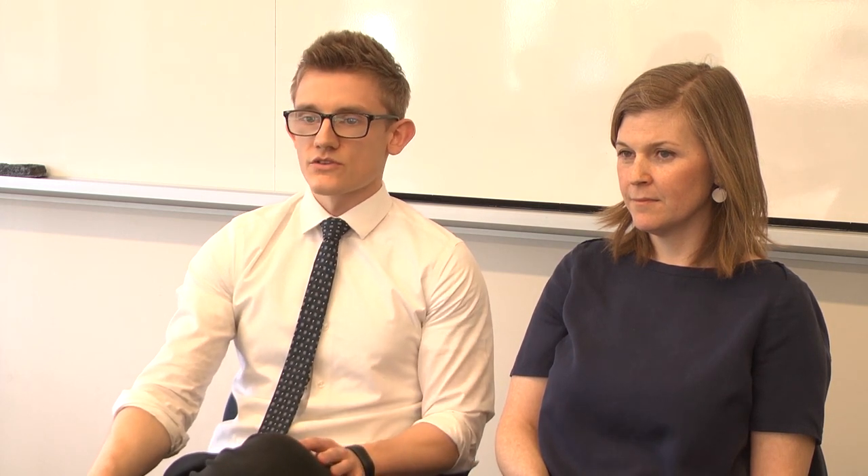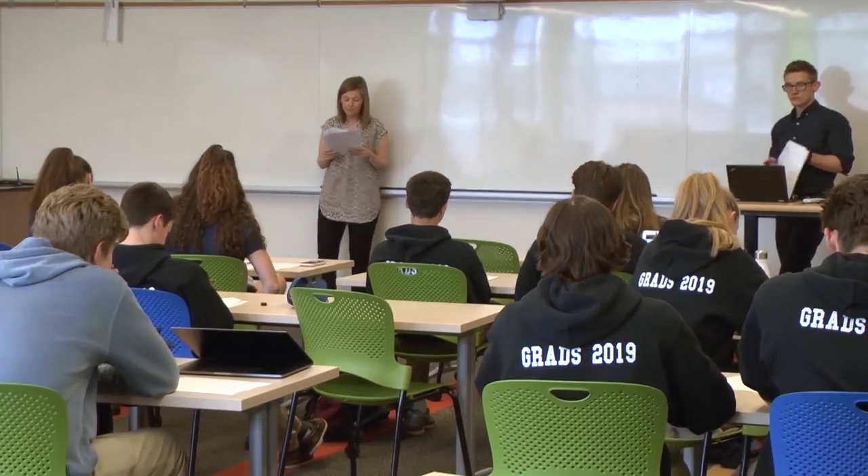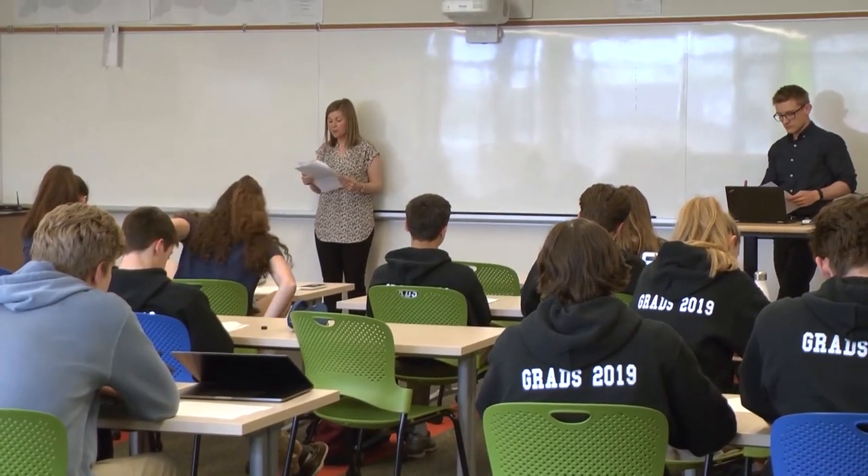Some advice that I would give to new co-teachers would be to definitely set aside some time to plan with your co-teacher. It's important to make sure that you have a similar set of classroom norms and classroom rules, so just being really open to a new perspective that you're going to be working with in the classroom.